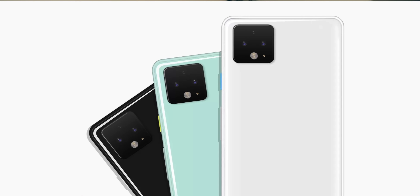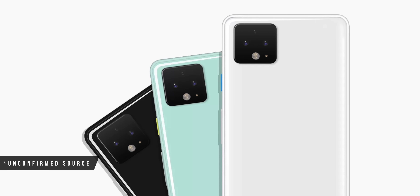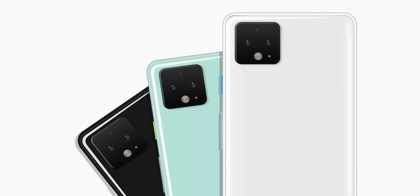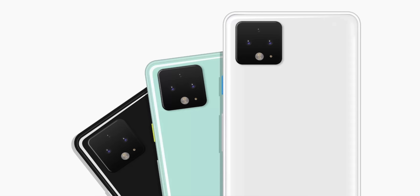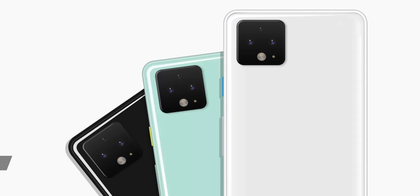Next up, there has been a very recent render of specific colour choices we are due to see with the 4 and 4XL. If this is correct, we're going to see a black, a white, and a sort of mint green looking colour, which is an interesting choice. You're either going to love it or you're going to hate it — let me know in the comment section below.